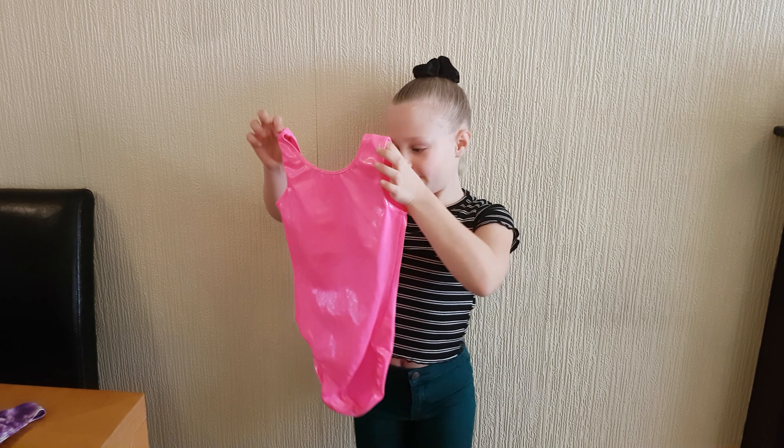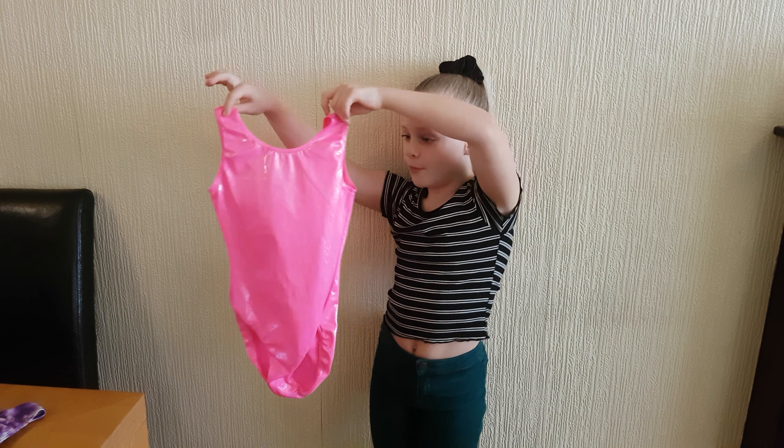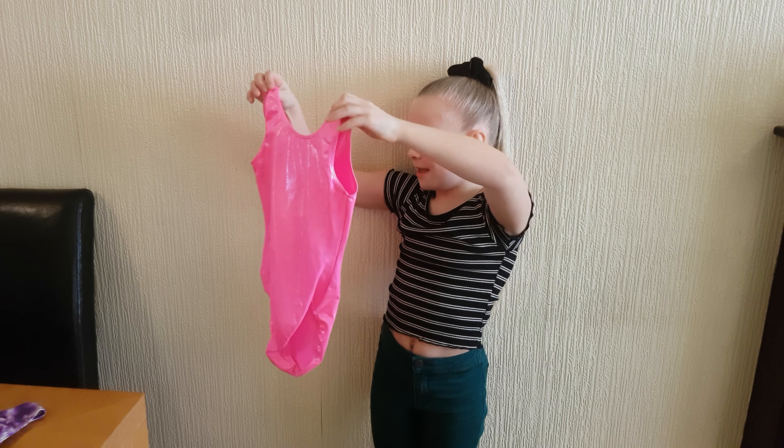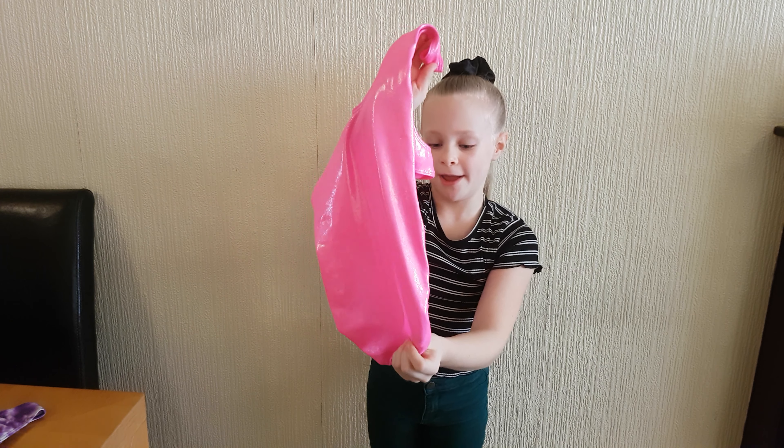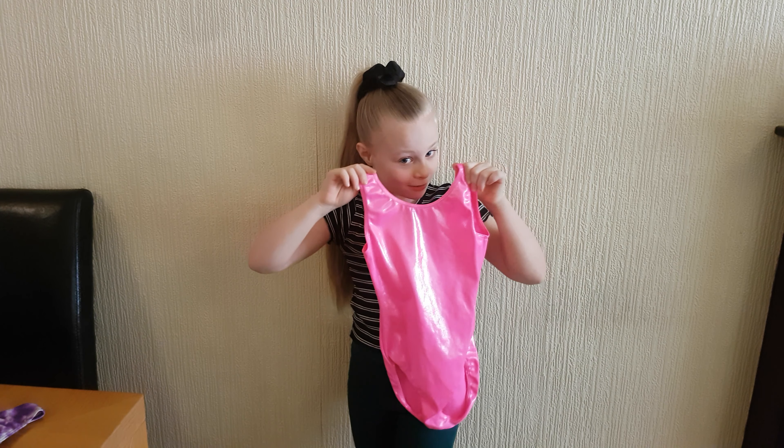Down at number 4, it's pink. It's very shiny and there's not much to it but it's really pretty. It's got a lot of shimmers to it and it looks really good on me. So that's why it's down at number 4.